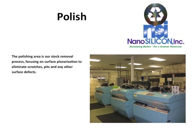The polishing area is our stock removal process, focusing on surface planarization to eliminate scratches, pits, and any other surface defects.